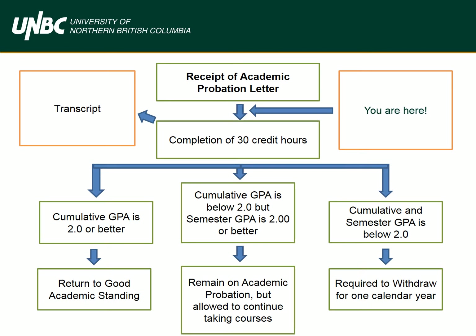You've received a letter or an email indicating that you are on academic probation — now what? You're in what we like to call a limbo or buffer zone. During this time, you have the opportunity to reassess your learning styles, habits, and courses without fear of being required to withdraw from UNBC. After you complete these credit hours, you are no longer in the buffer zone, and the university puts you into one of three categories.